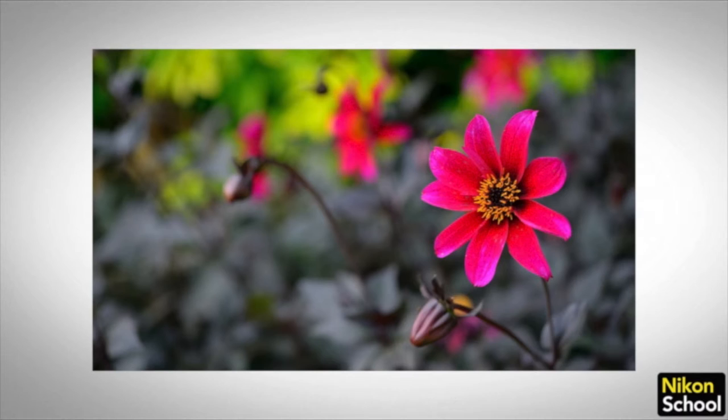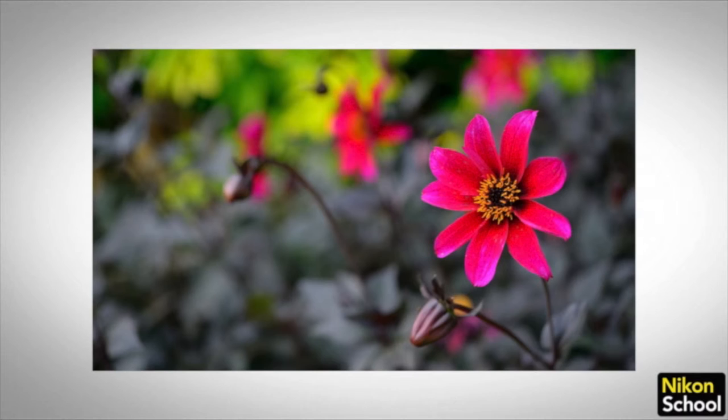The rule of thirds is simply a grid that uses thirds horizontally and vertically. With this example we will change group A from 0 to plus 1.